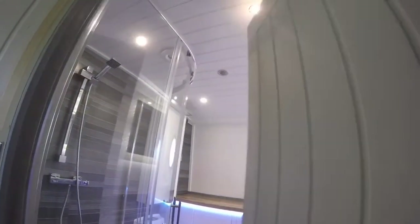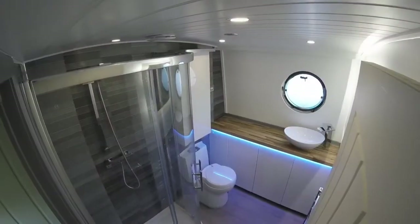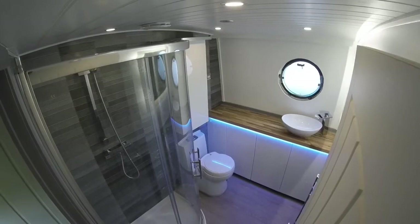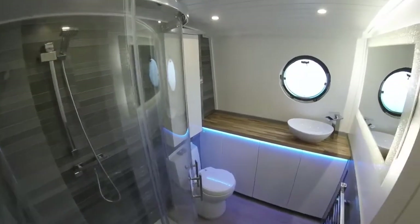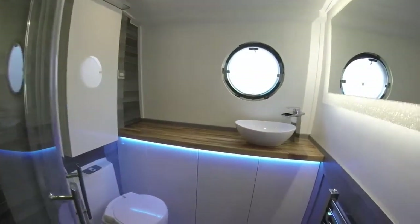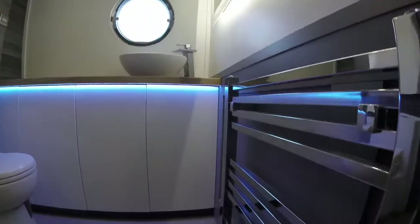The bathroom was the first room we actually got finished and we're quite happy with how it's turned out. The room itself is only about five foot wide and about seven foot across, but we managed to get everything in we wanted and it still feels nice and bright and airy and not too cramped.